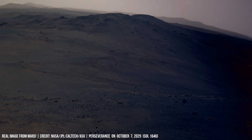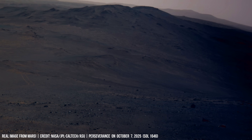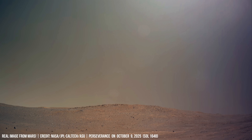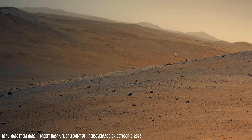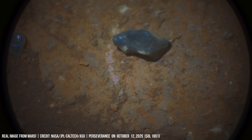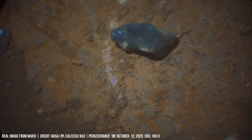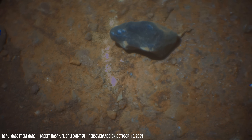High above, thin clouds of water ice crystals drift in the Martian atmosphere. The temperature difference between the sunlit ground and the shaded areas can be extreme — a constant battle between the weak warmth of the sun and the cold void of space. A solitary boulder casts a sharp morning shadow. Its fractured face shows layers shaped by repeated thermal contraction and expansion, a process known as cryofracturing.